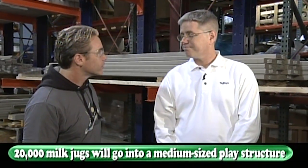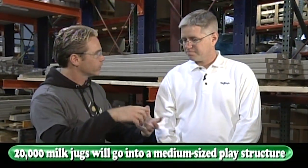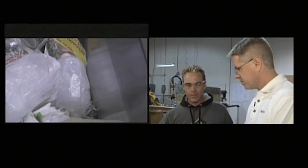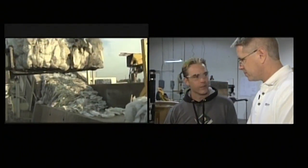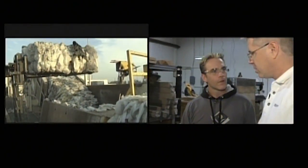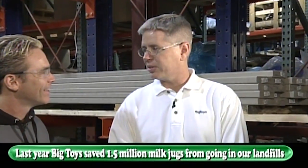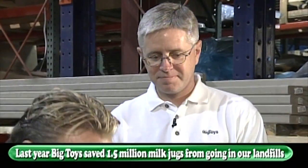How many recycled milk jugs can go into one play structure? A medium-sized play structure is about 20,000. Oh my goodness! Is that similar to the one we were building earlier? Yeah, for sure. That's a lot of milk. How many milk jugs do you think you'll use in a year? Last year we used a million and a half milk jugs. That's a lot of garbage to keep out of landfills. Absolutely.